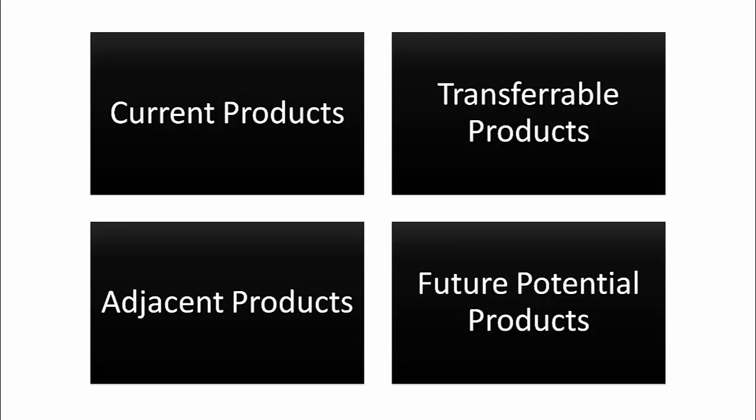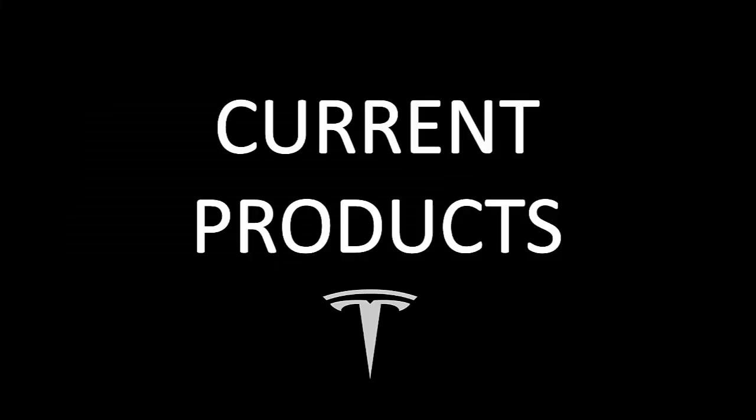We will look at products that Tesla currently makes that are already designed for homes, products that Tesla already makes that can be transferred or adapted to the home using their expertise and learnings over the years. Then we will look at adjacent products that are arm's reach for Tesla — for example partnering with other Elon Musk companies — and finally we will look a few years into the future at what may be possible down the road.